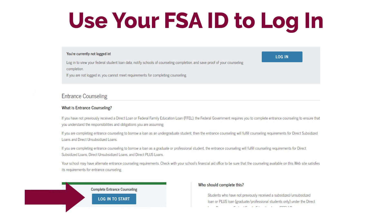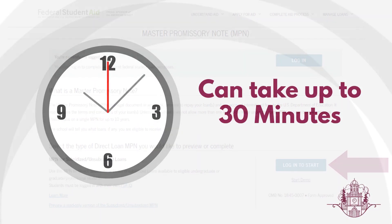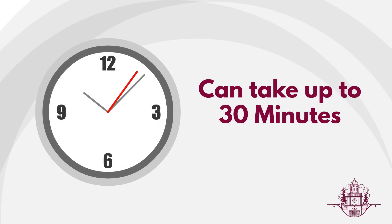You will also need to sign in to complete the master promissory note, which is the MPN. Be aware that the process takes about 30 minutes to complete.